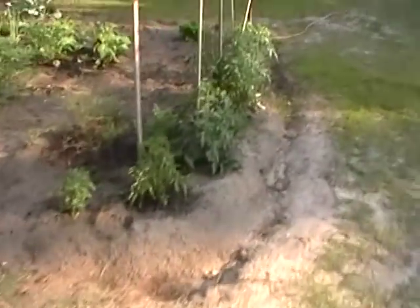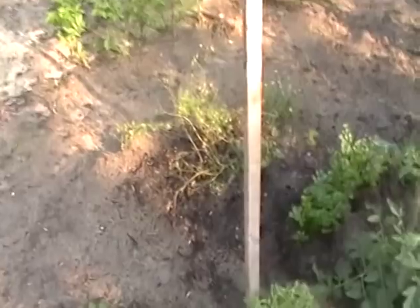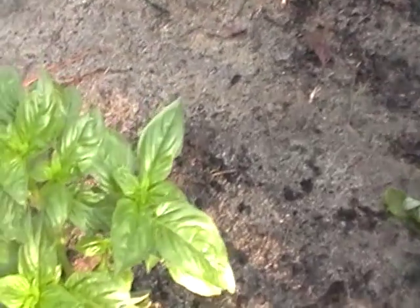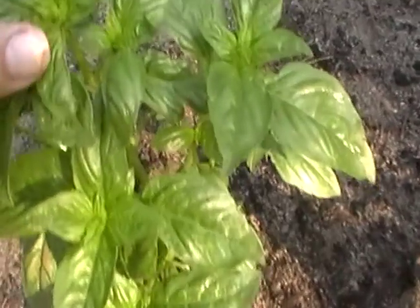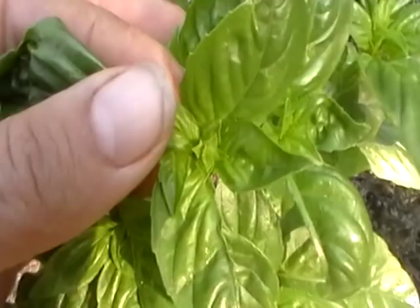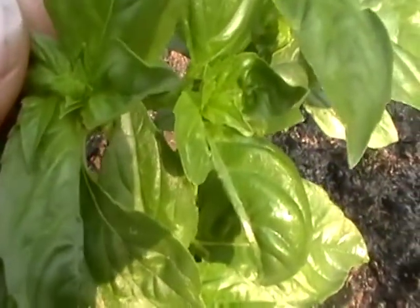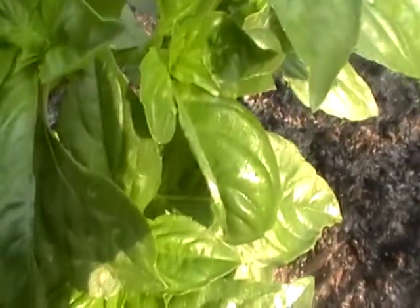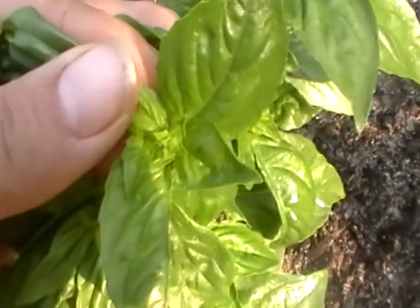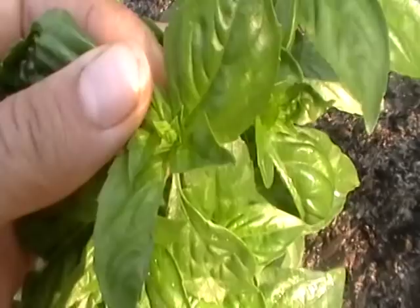I'm going to go ahead and see how it's starting to happen on a whole bunch of the different stalks. It's way easier to identify on the cinnamon basil with those pronounced purple leaves showing up. And there it is on the sweet basil.